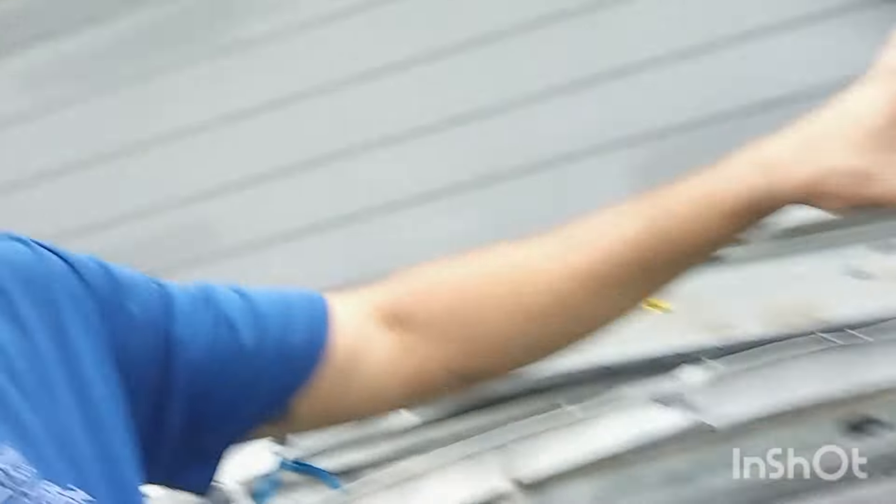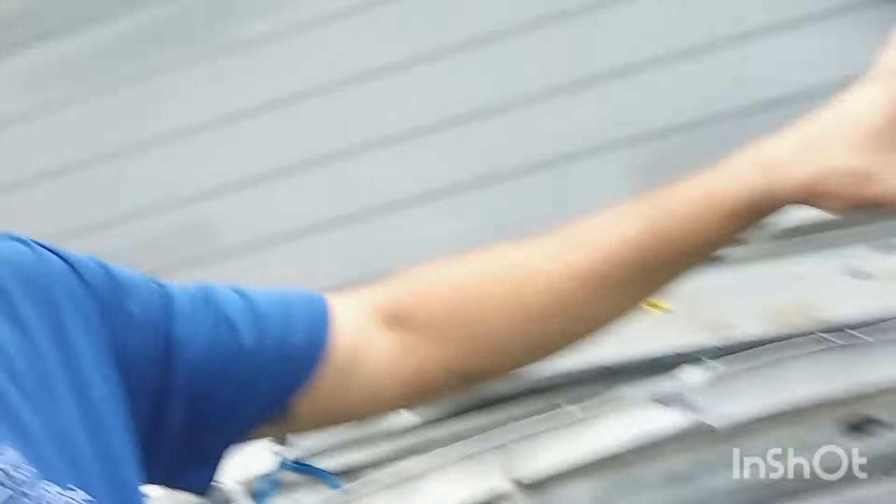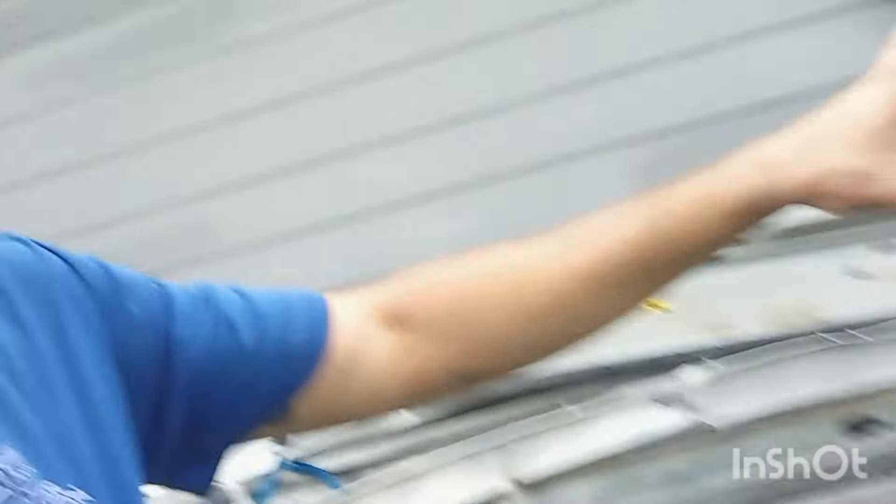I went ahead and offloaded all the metal from the trailer into my side yard — nice neat pile. This is all the aluminum up top here, from different jobs. I've basically just been keeping aluminum, copper, brass, and wire. I was going to run to the scrap yard today but I think I'll go probably this weekend or next weekend. I'm going to wait until I have a full load of aluminum so I can actually make some decent money off of it.